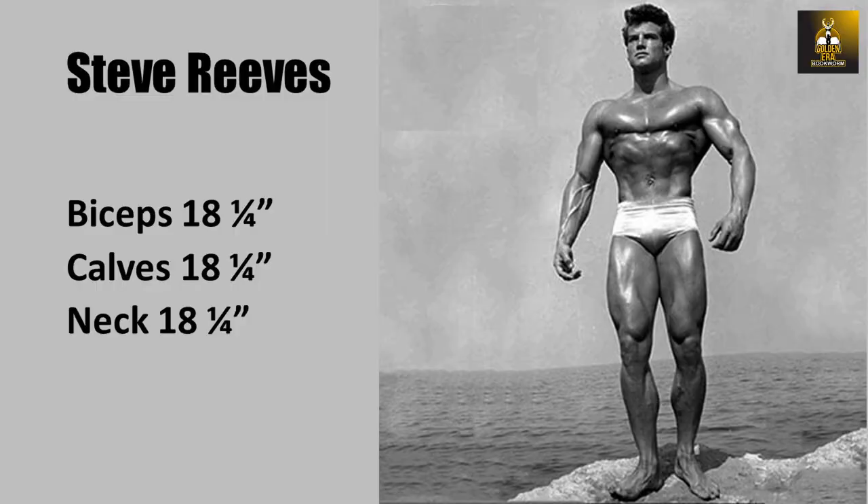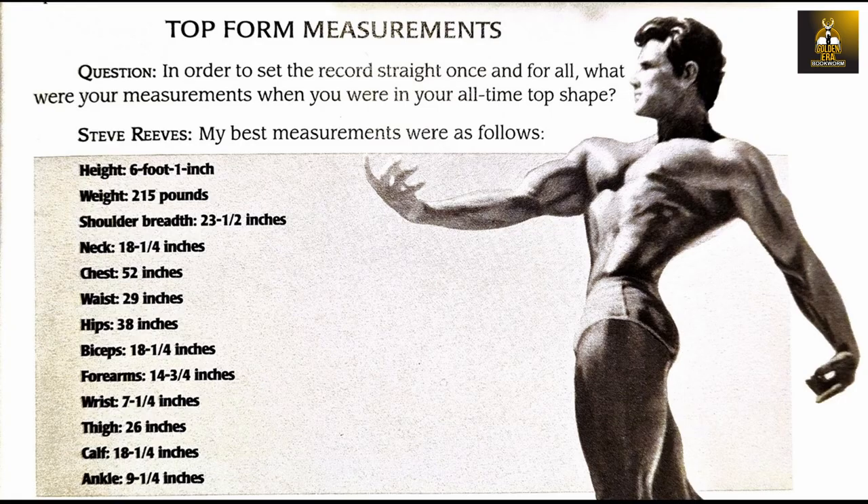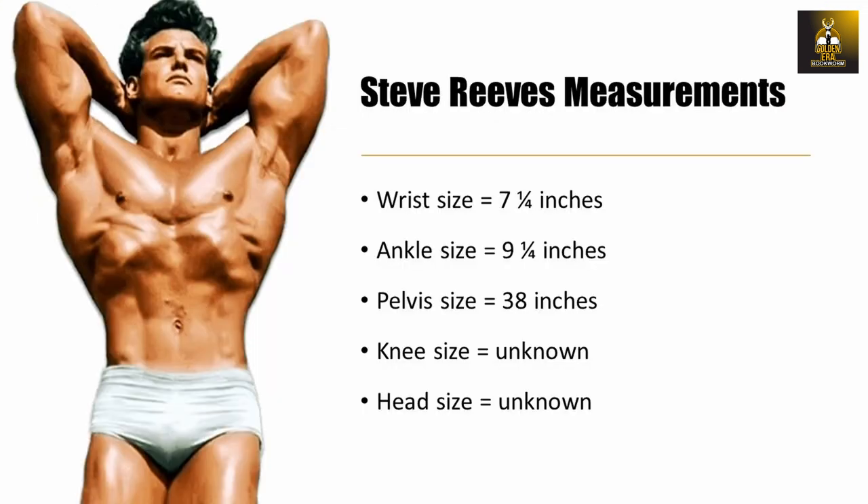We can also see that Steve developed a perfect ratio between his biceps, calves and neck, which he always mentioned should be equal. We do have the size of his wrist, ankle and pelvis in this table. Although the head size and knee size are unknown, we can still work with the measurements for the ankle, pelvis and wrist.